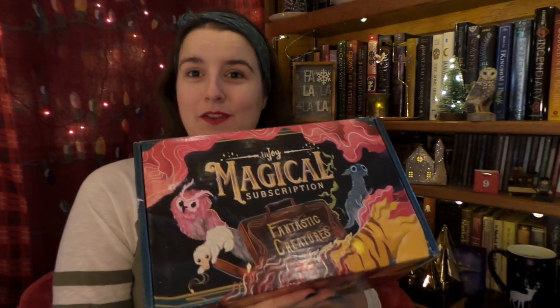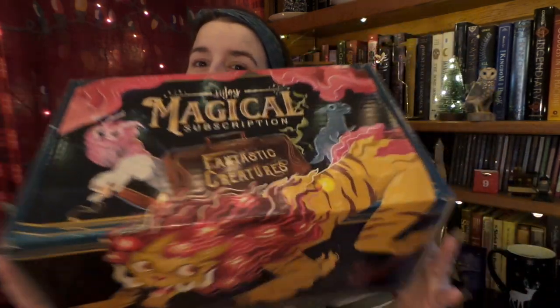Hello, it is me and AkioT. Yes, it has finally happened. The LitJoy Magical Subscription Fantastic Creatures has finally arrived, and I'm super excited to get into it.